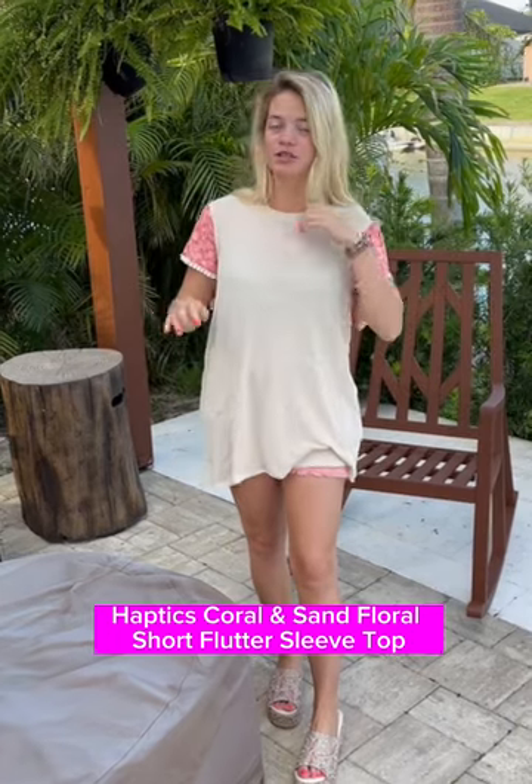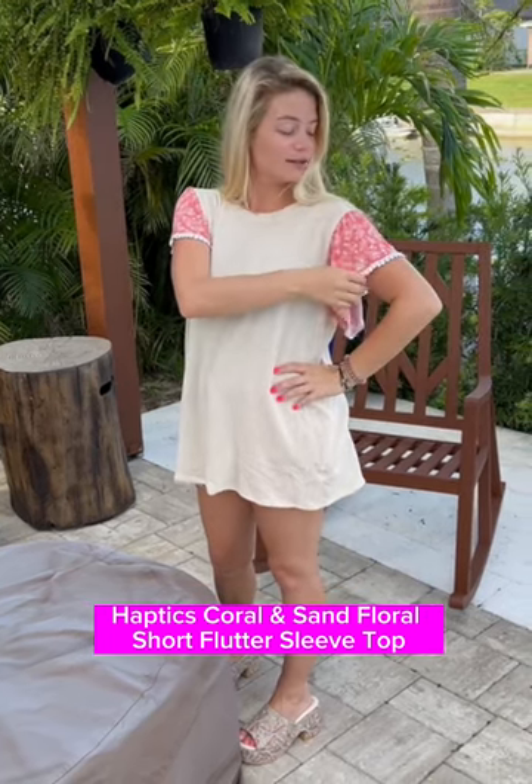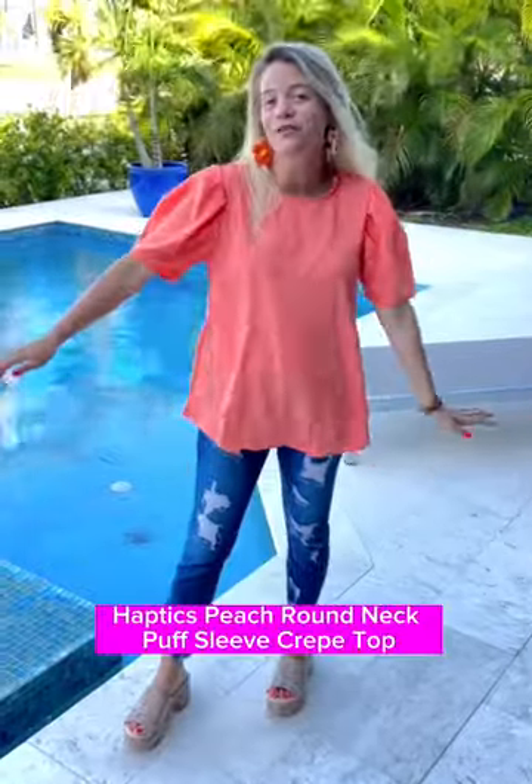We've got this super fun top — it has a nice waffle knit body so it's very stretchy, with really fun flat flowers in a nice coral floral, and crochet around the sleeves. Such a beautiful top — you can also tuck it in and it matches so nicely with these shorts. Grab it now.